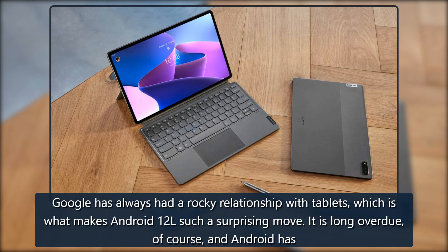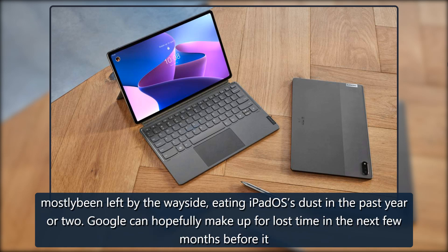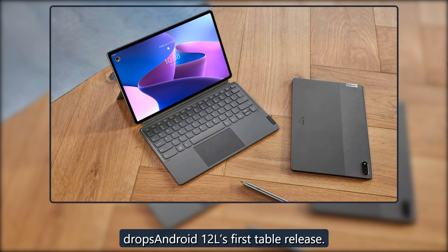Google has always had a rocky relationship with tablets, which is what makes Android 12L such a surprising move. It is long overdue, of course, and Android has mostly been left by the wayside, eating iPadOS's dust in the past year or two. Google can hopefully make up for lost time in the next few months before it drops Android 12L's first stable release.